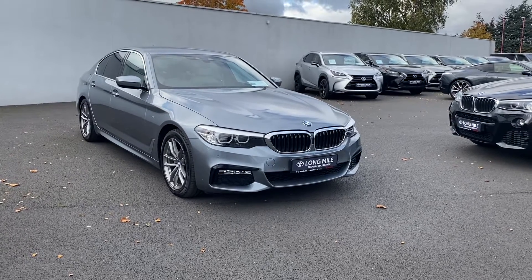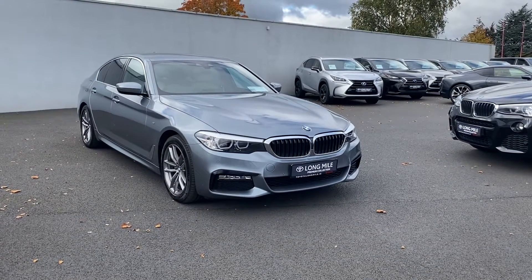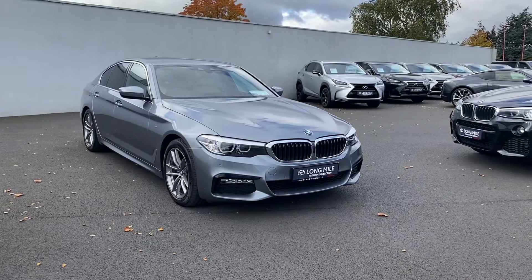Hi, Kyle here in Toyota Longmile. In front of me is the 2018 BMW M Sport. This is the 520D.